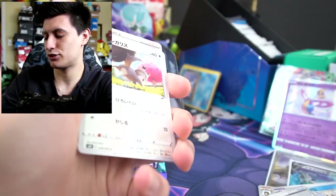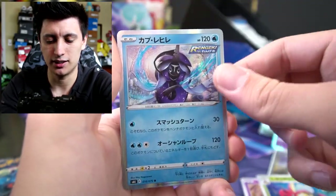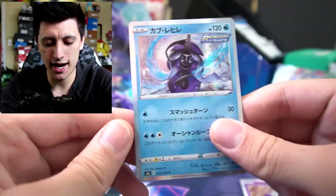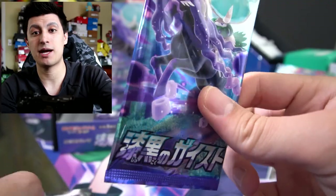Five cards per pack — feels so weird to me. Next pack — Celebi, and I think this is one of the legendaries from the Sun and Moon era. So we're gonna give this one as well to Matthew. Now we have one more pack of Jet Black Poltergeist and one more pack of Sun and Moon Burning Shadows. Let's do Burning Shadows, then finish off with Jet Black Poltergeist.